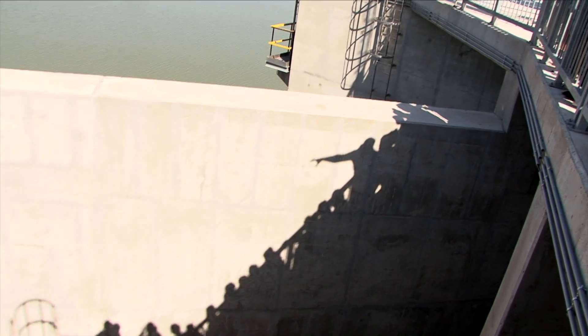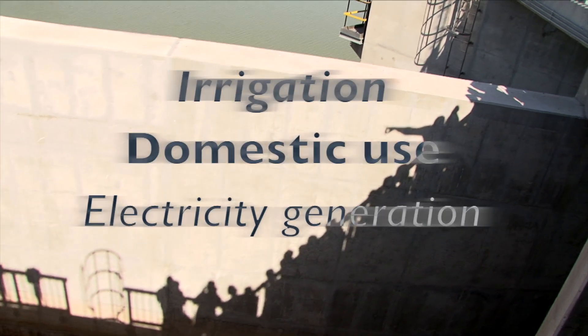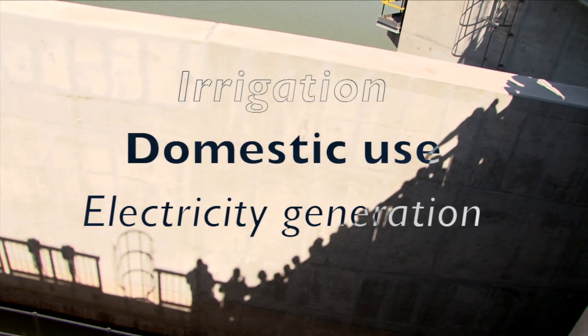The water from the dam will be used for irrigation projects, domestic use, and electricity generation.